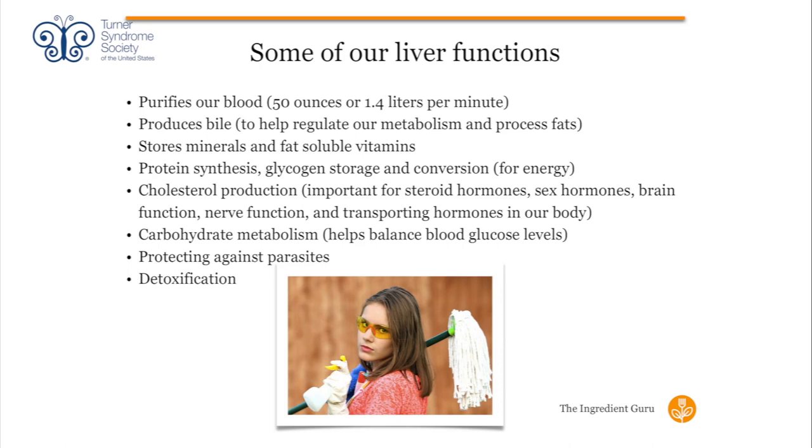Our liver also stores minerals and fat-soluble vitamins for later use. The fat-soluble vitamins are A, D, E, and K. Being fat-soluble means they need fat in order to be activated. So if any of you are eating fat-free food, you need to stop now. When we eat low-fat or fat-free foods, our body doesn't get the fat it needs to properly activate these fat-soluble vitamins, and more and more people are being diagnosed with vitamin D and vitamin K deficiencies as a result.